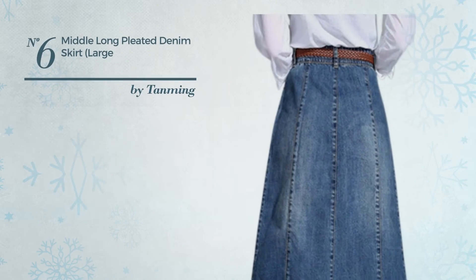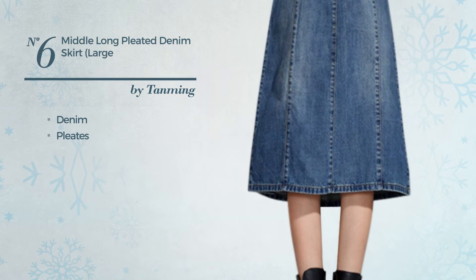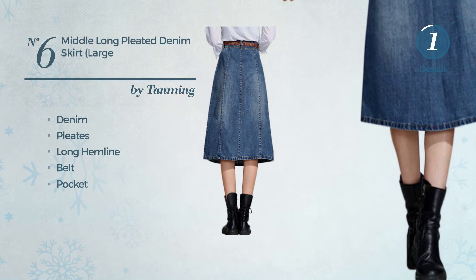Number 6. Acne Length Skirt. Crafted from denim, styled with pleats. This skirt includes long hemline, belt and pocket. Available uniquely in this color.